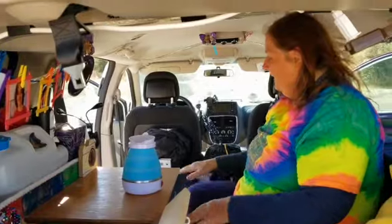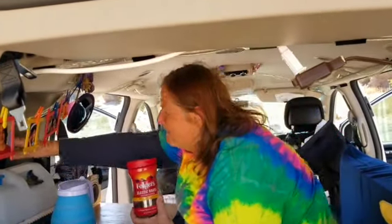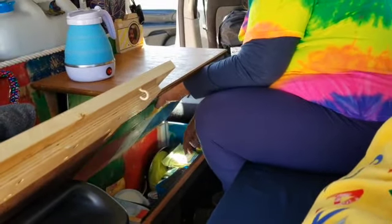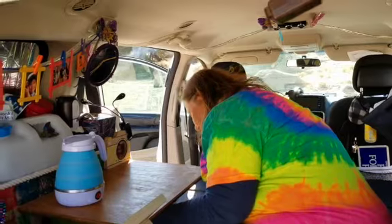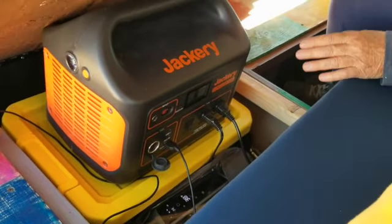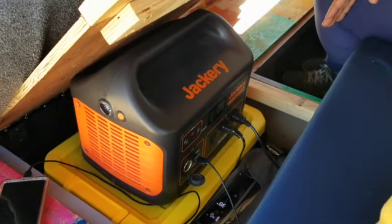The front section of the van is purely my vehicle — nothing camping-related except a couple of solar lights charging on the dash and a Lucy light. One thing I use on a daily basis and love is this collapsible kettle. You need at least a 500-watt Jackery because it draws four amps. I plug it into my Jackery and make my coffee every morning. I keep it stored down in here. That's my go-to appliance.